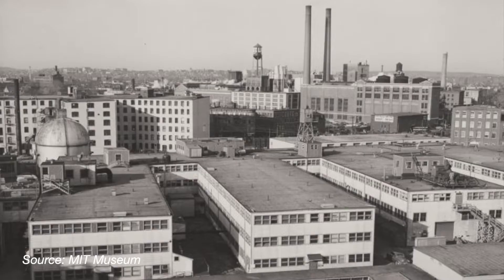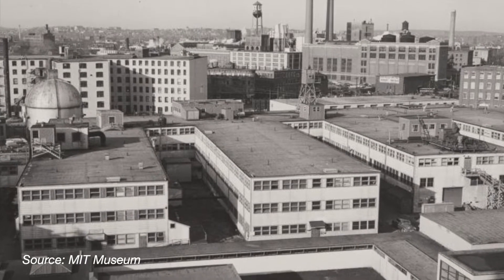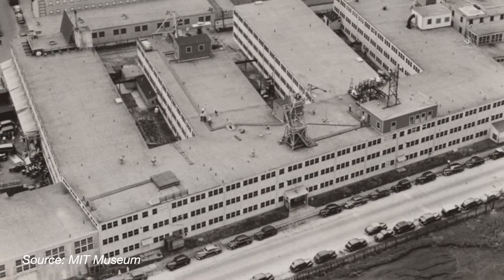I would like to talk to you about a building, specifically Building 20 at the Massachusetts Institute of Technology. This building was not made to look pretty. It was a structure built out of necessity during World War II, and it was only ever meant to be a temporary fix. Building 20 was a 200,000 square foot, three-story building, and it was thrown together very quickly.